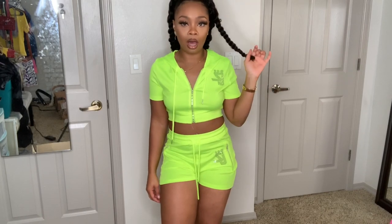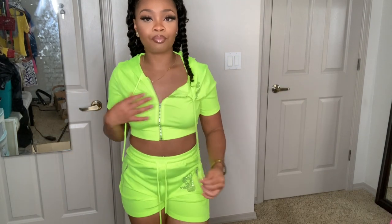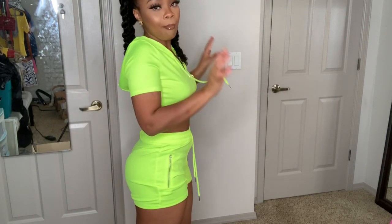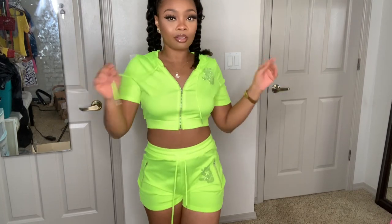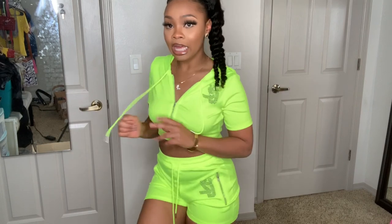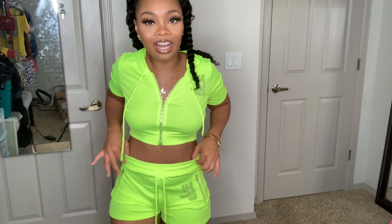You can definitely pair this with some sneakers — it's super cute. The material is decent and I'm honestly not disappointed at all. I absolutely love this two-piece set. The smalls are actually fitting like smalls now, because in my old videos the smalls were always big. I just cannot believe this is really a knockoff version of the Shane Justin design.